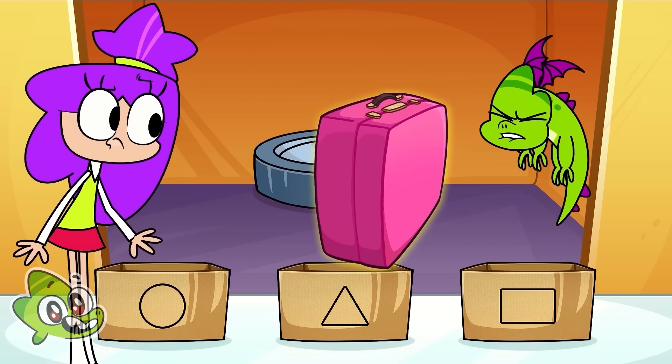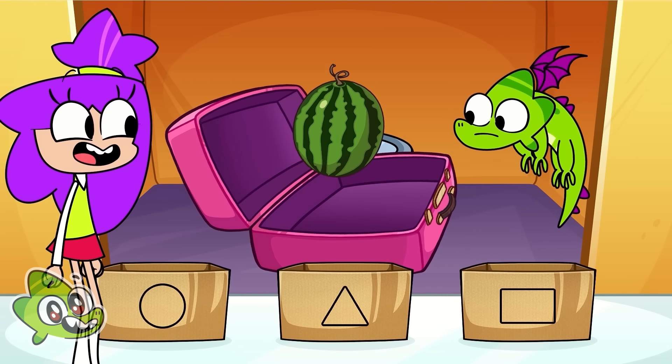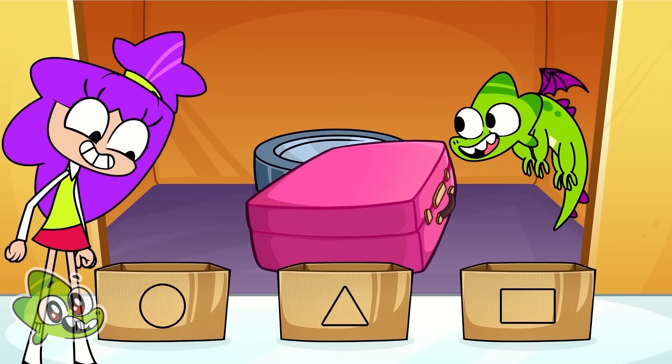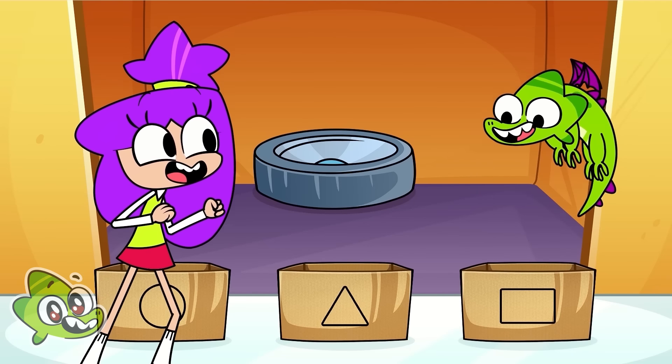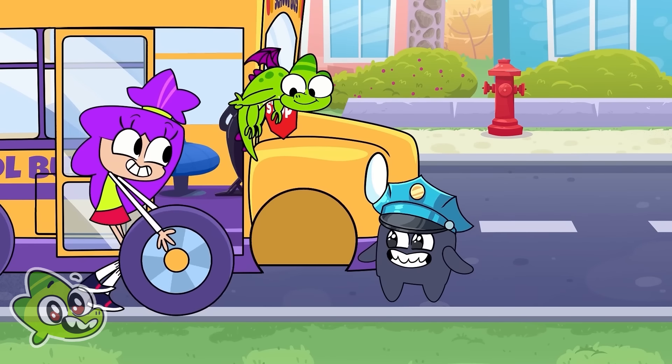The suitcase is rectangular — it looks like a rectangle. The suitcase is heavy. An additional element: it's a watermelon — it's circular. Hooray! We did it! We have found a spare wheel.